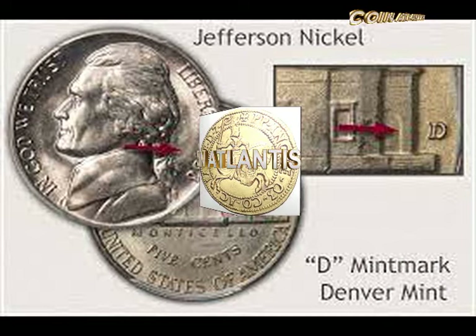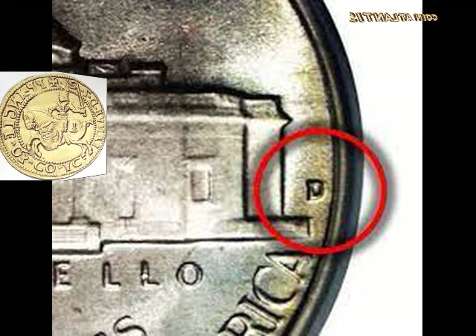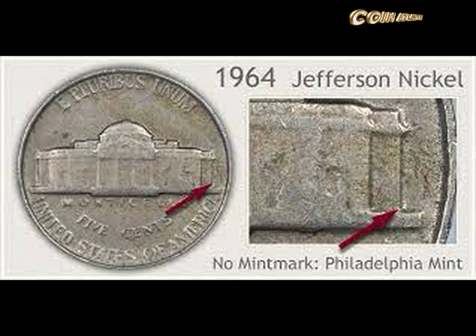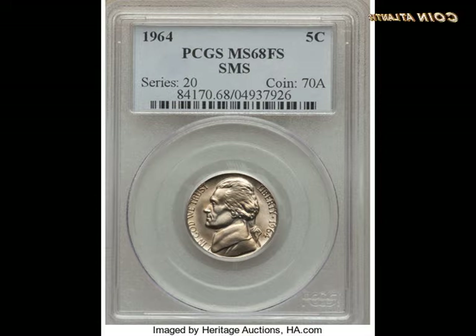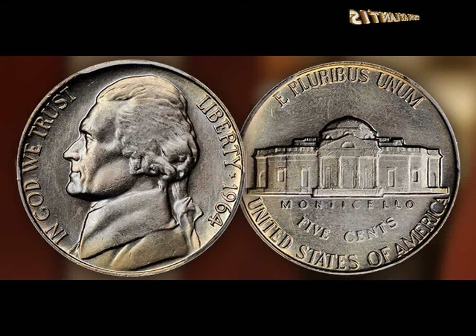Now that you know the 1964 nickel value, look for the many differences that make these coins unique. First, see whether your nickel was made in Denver — look for the D mint mark — or in Philadelphia, which has no mint mark. Check for any errors in the spelling. Analyze your coin to see whether it fits a fine grade or a low-grade condition. Who knows — you might own the rarest form of the 1964 Jefferson nickel on the planet.